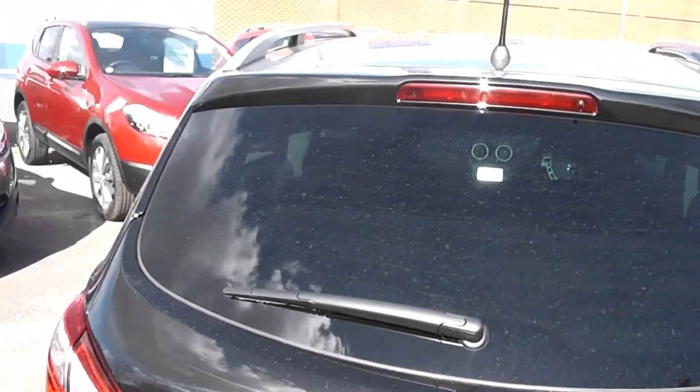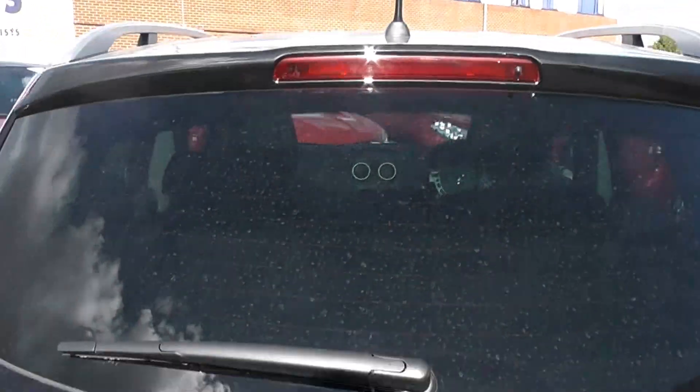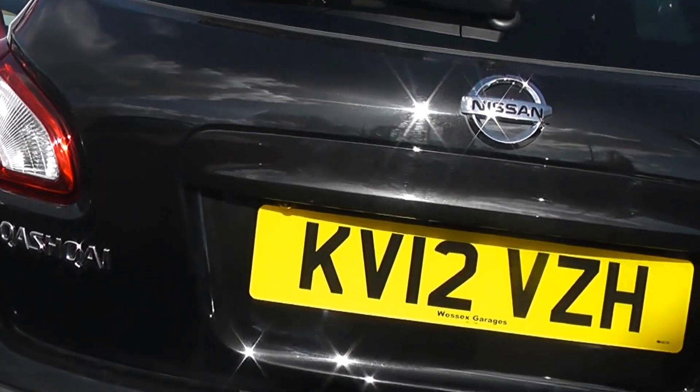Around the back, this car is fitted with a high-level third brake light, and just above the rear licence plate you have your rear-view camera for parking.